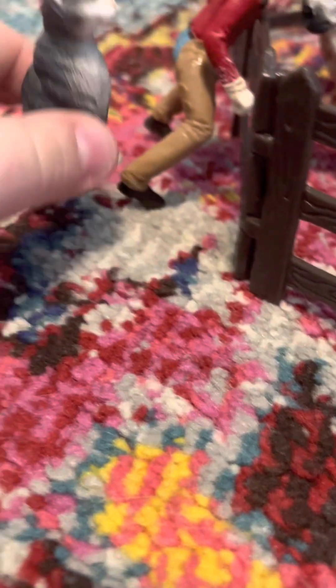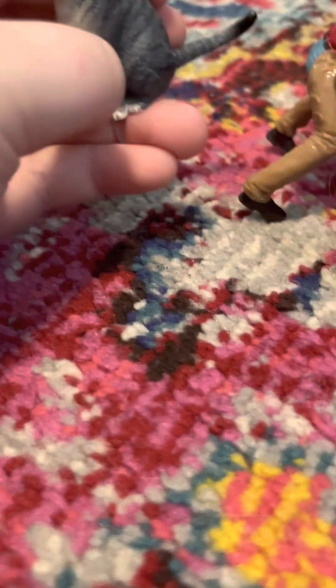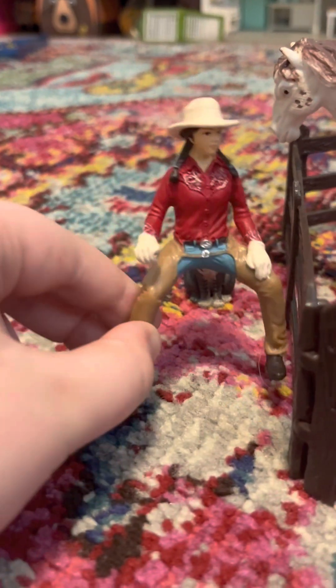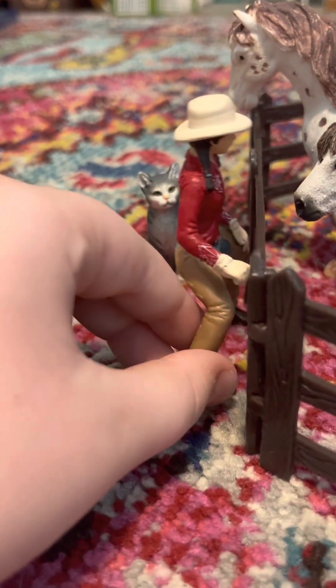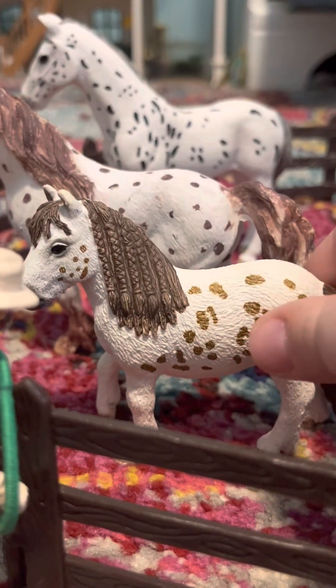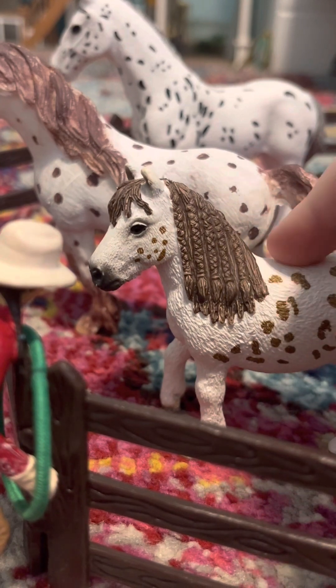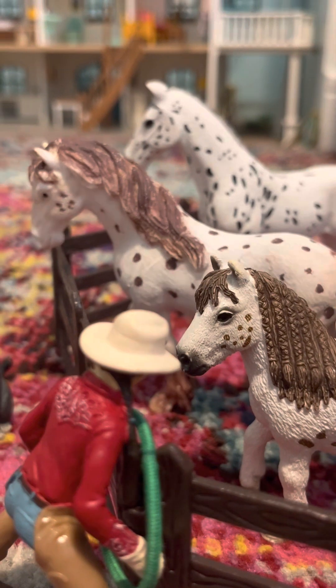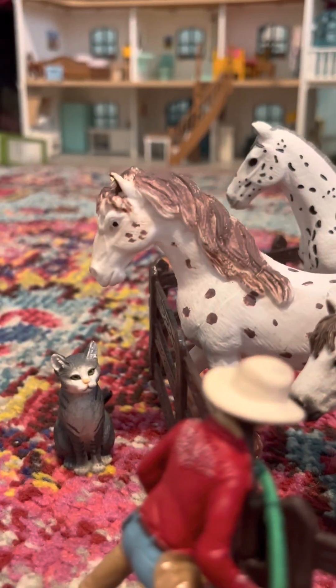Over here we have our little kitty mommy — her name is Frosting. And then we have Emily over here grabbing a halter. Out in the pasture we have little Ginger, and then we have Lily. I never really got around to naming this other horse.